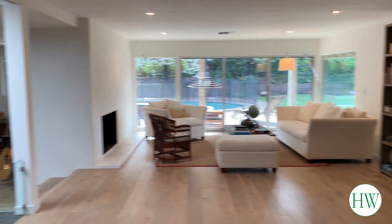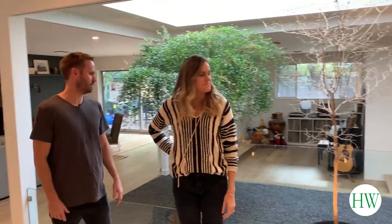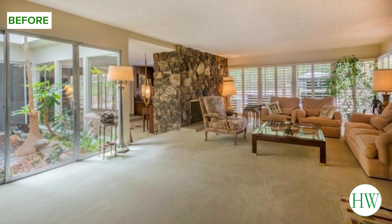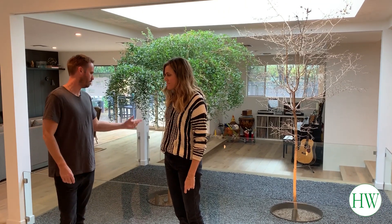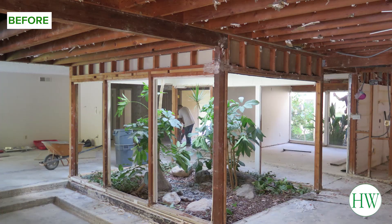Our vibe was just kind of California, casual, modern. This is my favorite thing about the house — this is the very center of the whole living area. It had sliding glass doors and was all enclosed when we bought it, and then we decided to open it up. We had jungle plants, but we just wanted to think a little more simple.